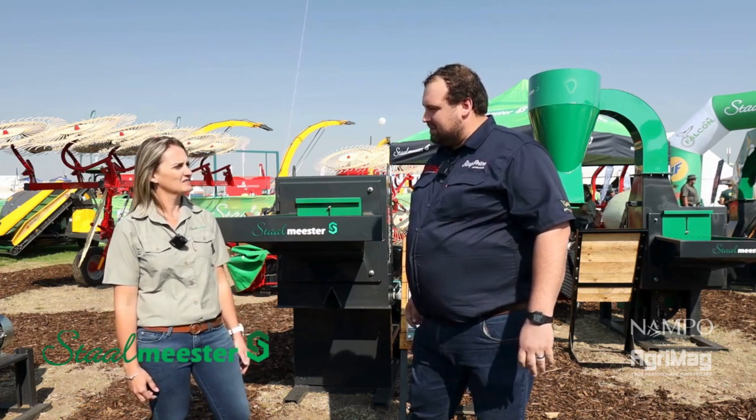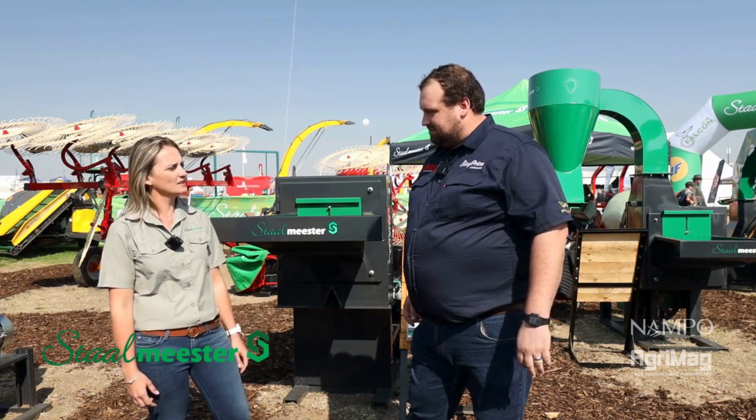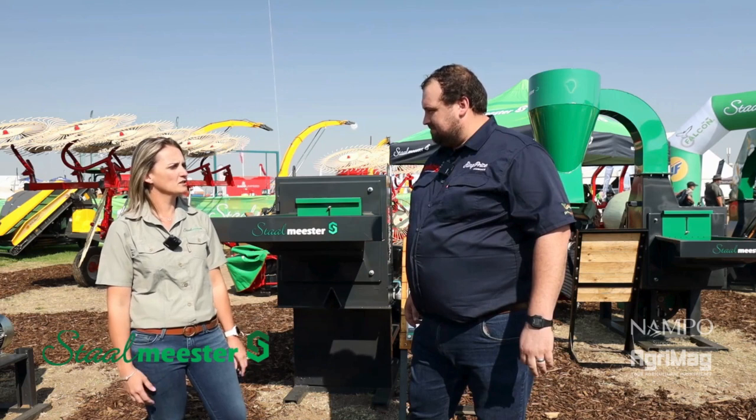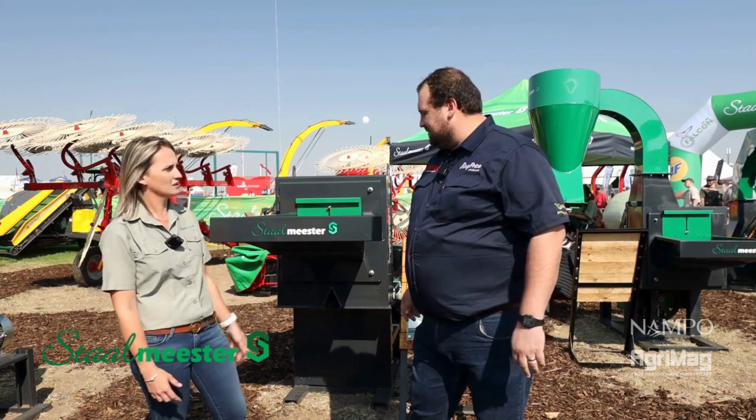Tanya, what would you say is Stolmeister's most popular MMO? I would say it's the 611680. It has a capacity that suits most farmers with optional screens and you can mill most of the products. Is this the one we're standing in front of? Yes, this one.